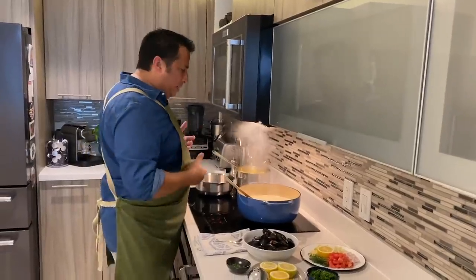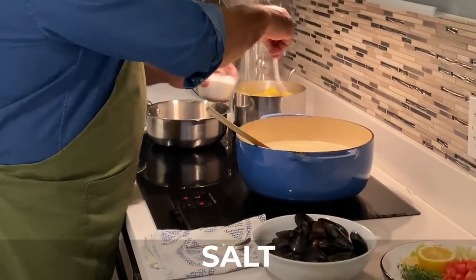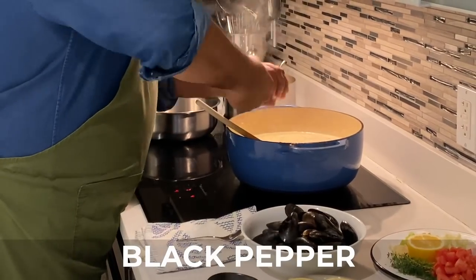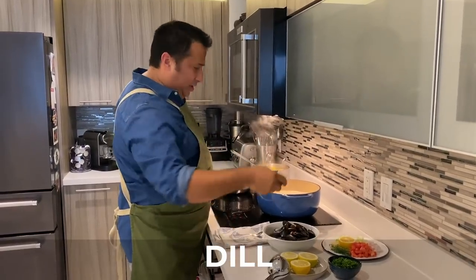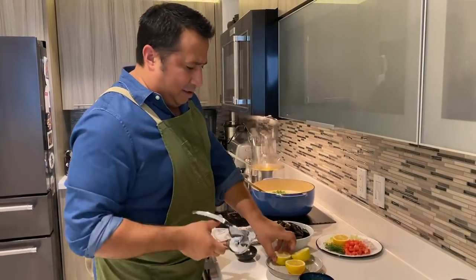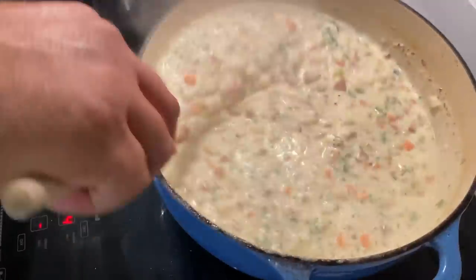We're maybe about five minutes away from serving, so I'm going to finish the chowder. We don't have to add too much salt — we already tasted this — so just a little bit more. We're going to add some black pepper. I'm a big fan of fresh ground black pepper. Then we're going to finish it with fresh dill, some parsley, and I like to add a little fresh lemon to it. And there we go — our chowder is pretty much done.